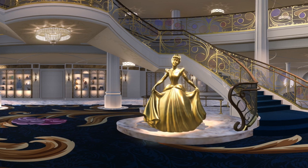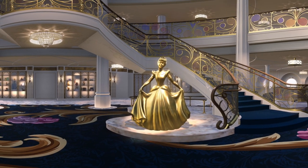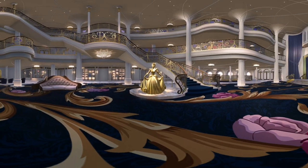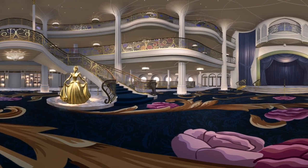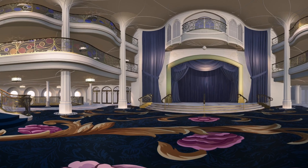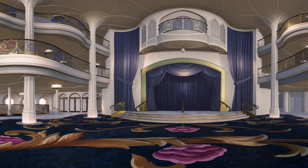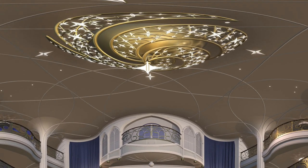A Disney Cruise always has an enchanting beginning. On the Disney Wish, your adventure will start in the Grand Hall. Every inch of this fairytale space is infused with Disney storytelling, from the beautiful bronze statue of Cinderella down to the carpet pattern inspired by her pumpkin carriage. The Grand Hall isn't just the gateway to all of the Disney Wish's magic — it's brimming with its own special pixie dust, like our first-ever Atrium Stage, and if you look up, our stunning starry chandelier.